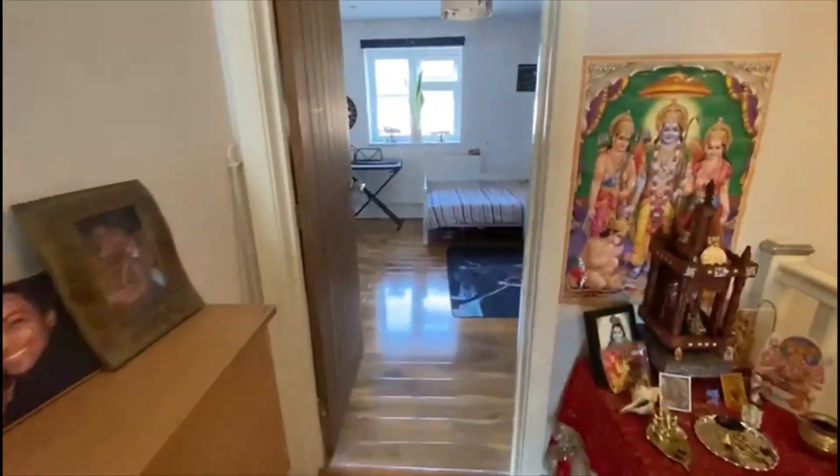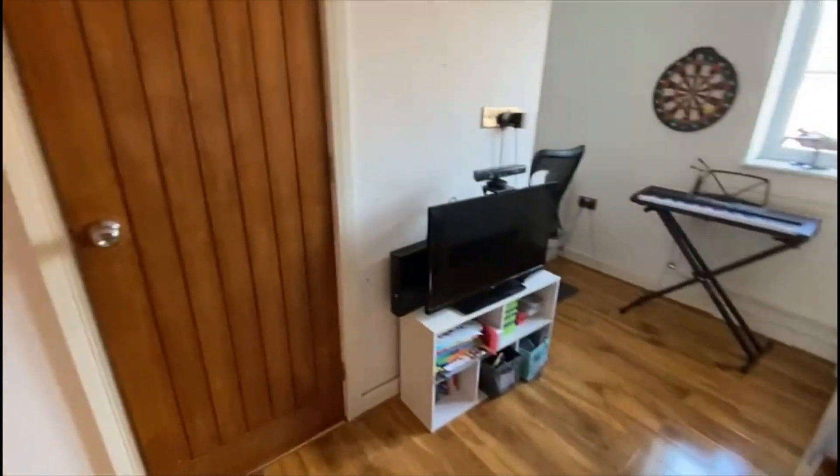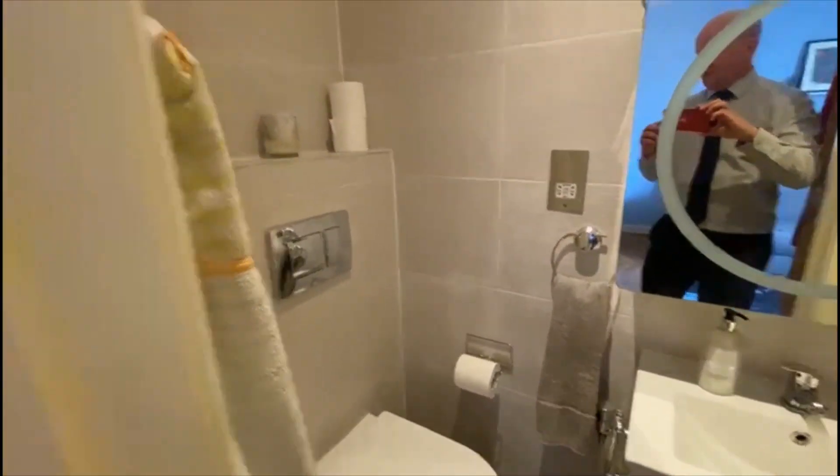Let's start with the bedroom to the front aspect here, which is an excellent size. You've got built-in wardrobes there and there — a nice spacious bedroom. There's a bit of a recess and you've got one en suite here with a modern shower room, all fitted in and nicely tiled.